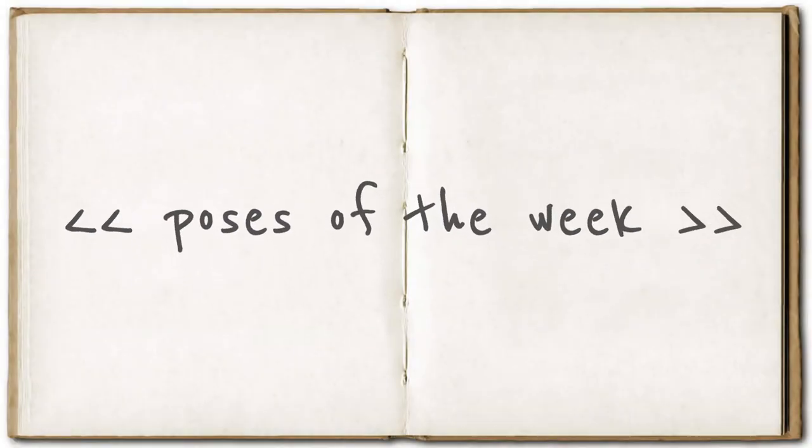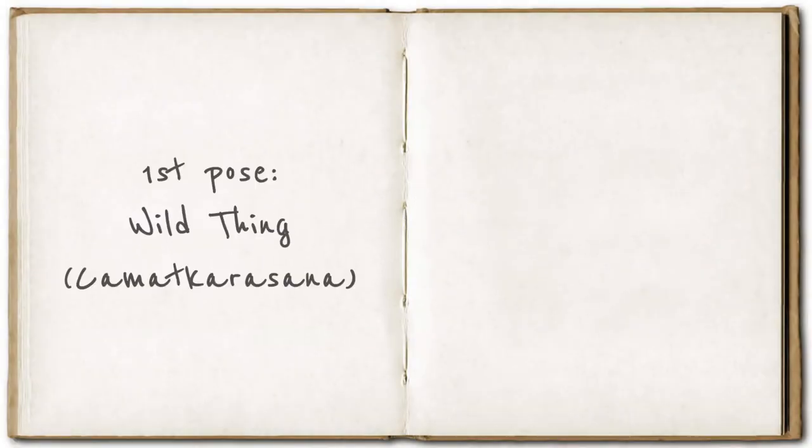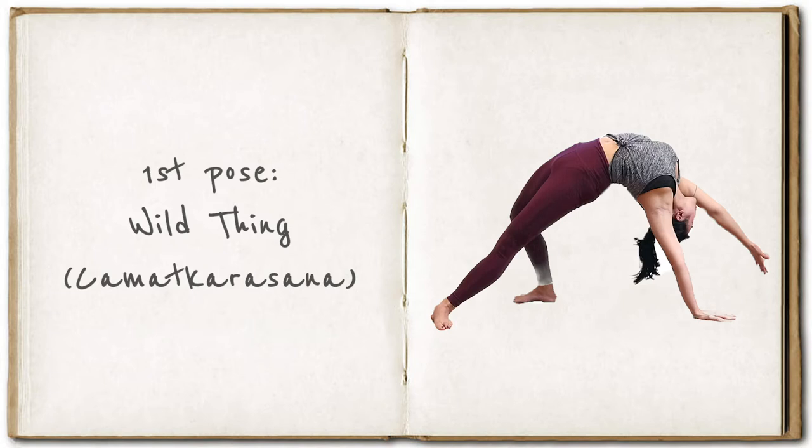So what poses are we going to see this week? The first pose is called wild thing — such a strange name, I know. In Sanskrit the name is actually Camatkarasana, which means 'the ecstatic unfolding of the enraptured heart.' Even though this pose is often taught in beginners' classes, I think it's quite a complex pose as so much is happening. It is a balancing pose with one arm off the floor combined with a backbend. But don't worry — we'll see every step of how to get into this pose.